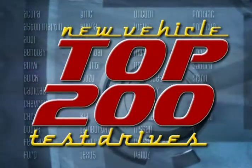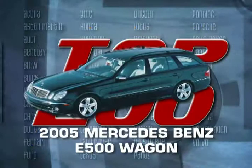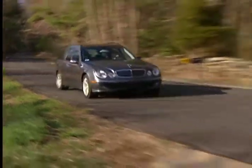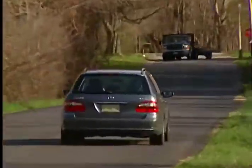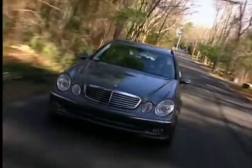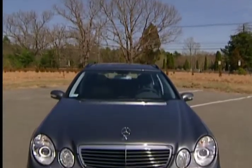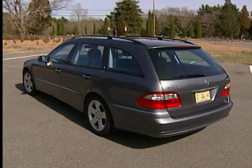You're watching a Wheels TV Top 200 New Vehicle Profile on the 2005 Mercedes-Benz E-Class station wagons. Despite popular belief, the sport utility surge that has captivated the country for so long hasn't rubbed out the station wagon marketplace altogether. In fact, now that the SUV trend seems to be hitting a plateau, station wagons are regaining some of their previous popularity. Luxury station wagons are especially desirable, and the E-Class wagons from Mercedes-Benz are aimed squarely at that upscale segment.